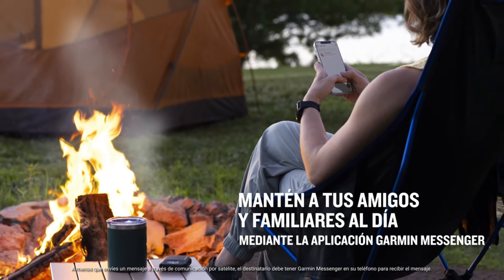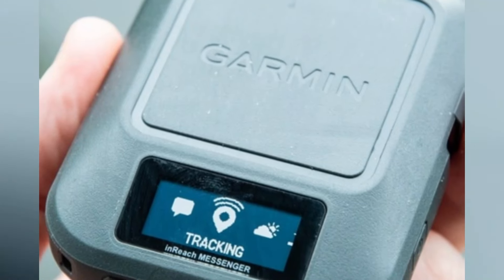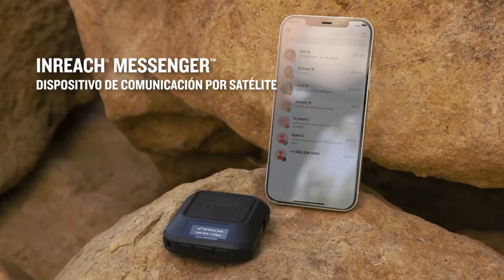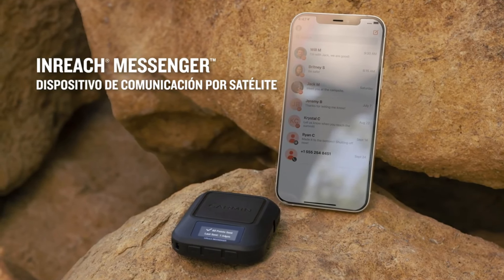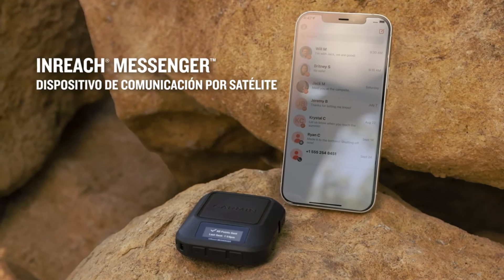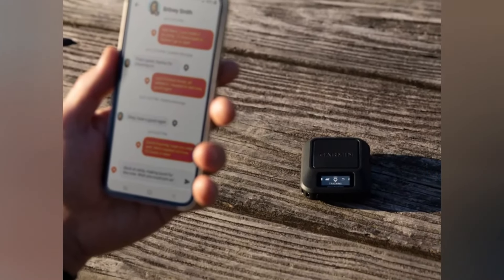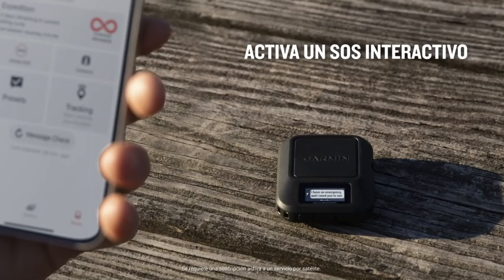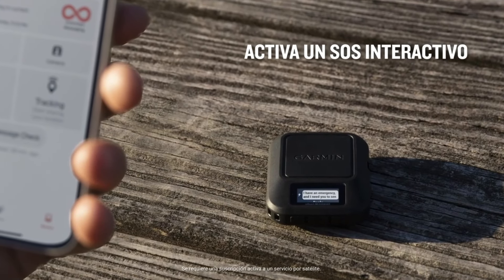With global Iridium network coverage, messages sent from deep inside remote areas can still reach recipients — this device has the widest global satellite network range available. The inReach Messenger doesn't have many advanced navigation functions like some other models, but it does what matters most: keeps you connected while off-grid. This unit costs around $300.